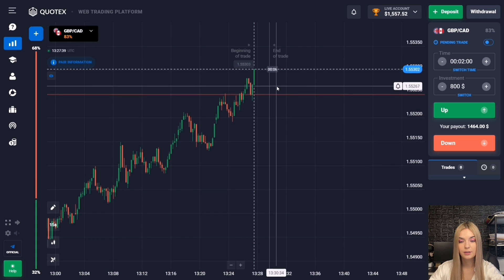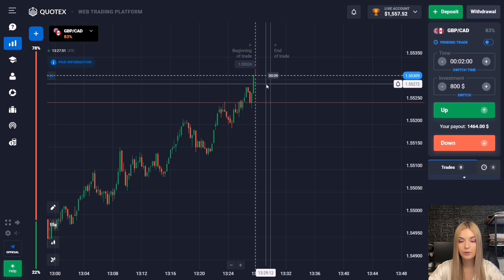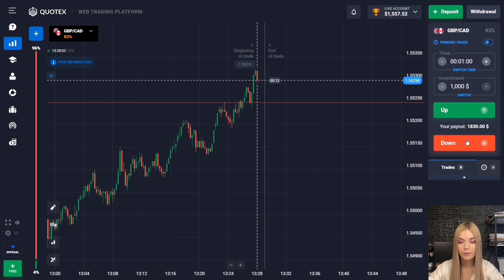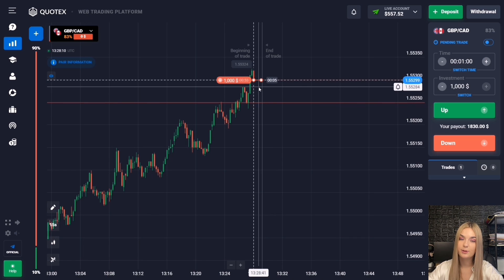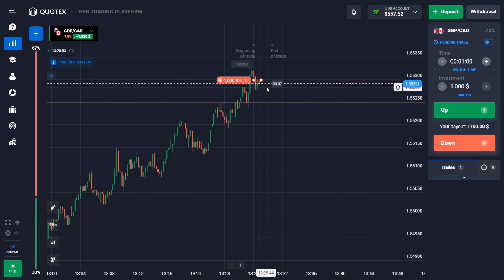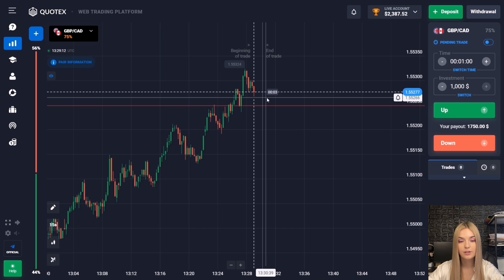After a pullback down, the price continues upward movement again with fairly confident impulse green candles. I suggest opening the next deal for one minute to decrease — a red candle is beginning to form, and as in most cases after an impulse breakout of a level, a corrective moment occurs. One minute will be enough here. Indeed the corrective moment came, there has been a pullback down, and we are getting a good confident profit — one minute was enough. I already have two thousand dollars on deposit.